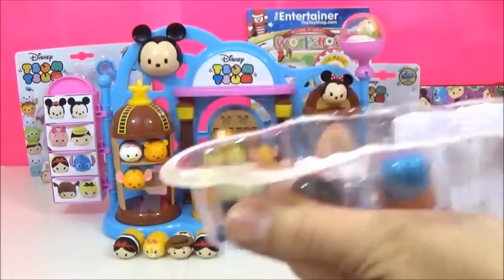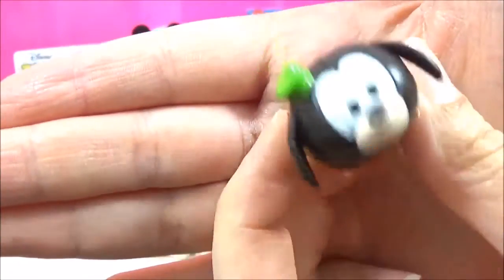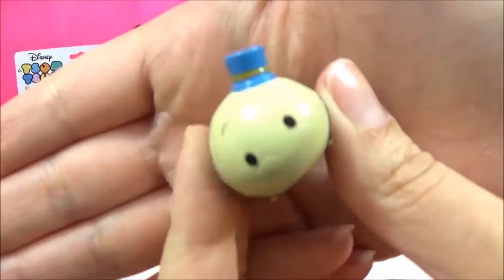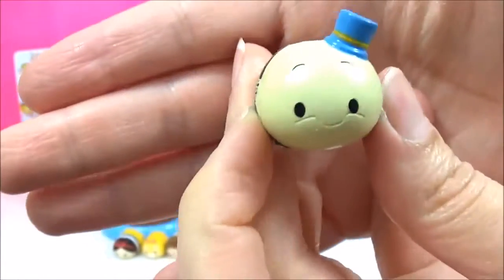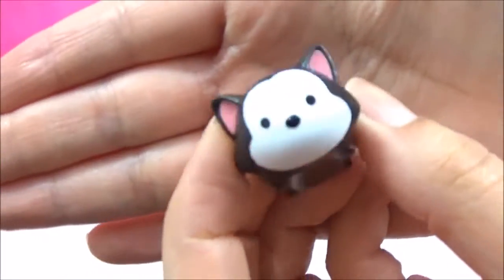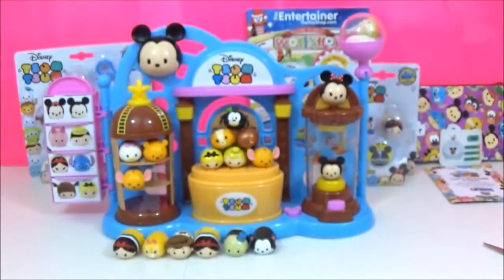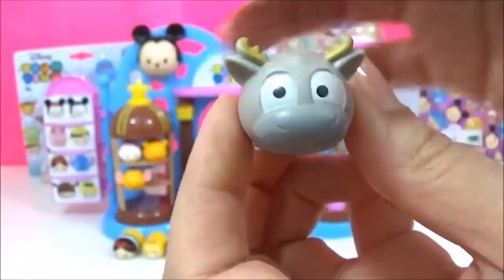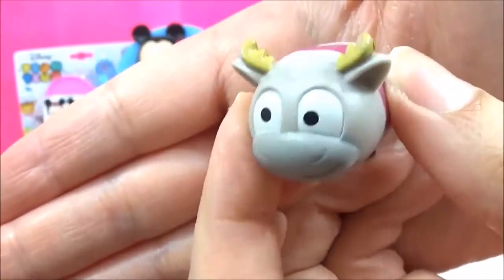Another four pack. First one in this four pack is Goofy — very cute, it's got a little hat, that's adorable. Jiminy Cricket, also with an adorable hat. I am officially obsessed with these. This is Figaro — very, very cute. And the mystery figure is... Sven! I really wanted Sven! Oh my goodness, beyond adorable.